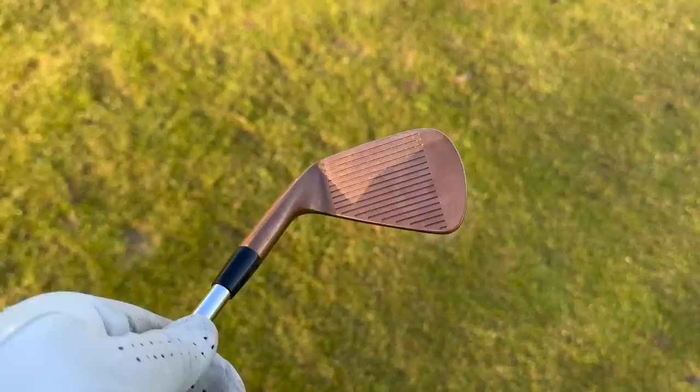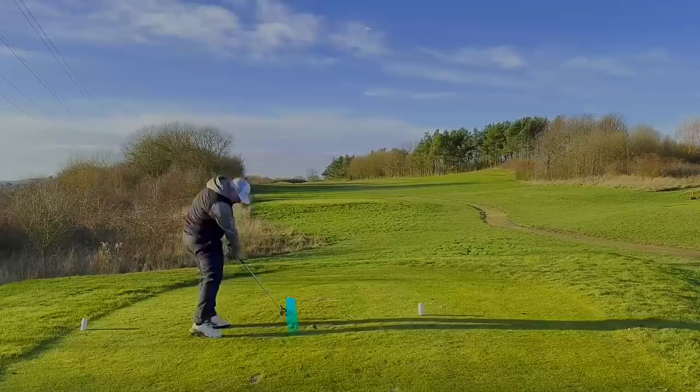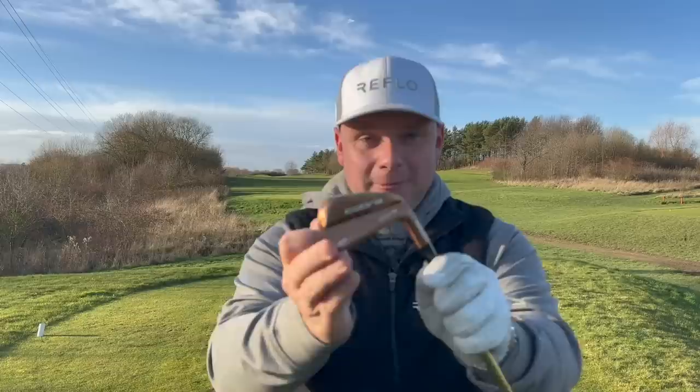How versatile is this 4-iron off the deck? Can we get it still going 200 yards with a nice low one into the wind? Try and play a bit of a draw — a bit of a stinger. A lovely low little draw up the left side. I don't think that's gone 200 yards. I don't think I should really be playing these irons for the entirety of 2023 — but remember, 30,000 likes and they're in there.